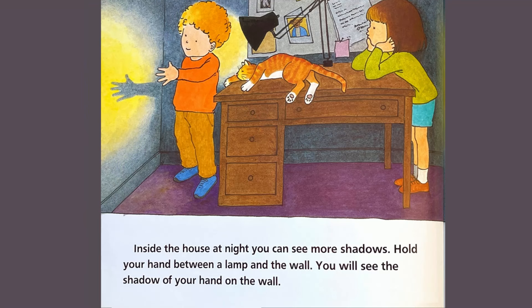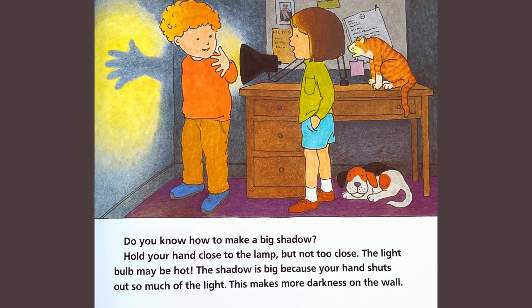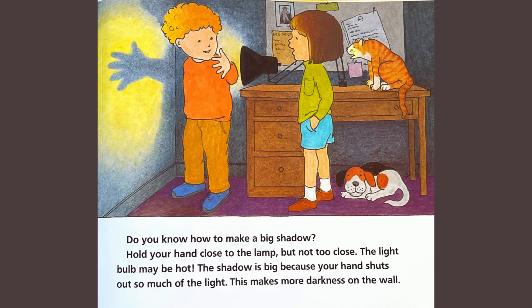Night is a shadow. Inside the house at night you can see more shadows. Hold your hand between the lamp and the wall. You will see the shadow of your hand on the wall. Do you know how to make a big shadow? Hold your hand close to the lamp, but not too close. The light bulb may be hot. The shadow is big because your hand shuts out so much of the light. This makes more darkness on the wall.